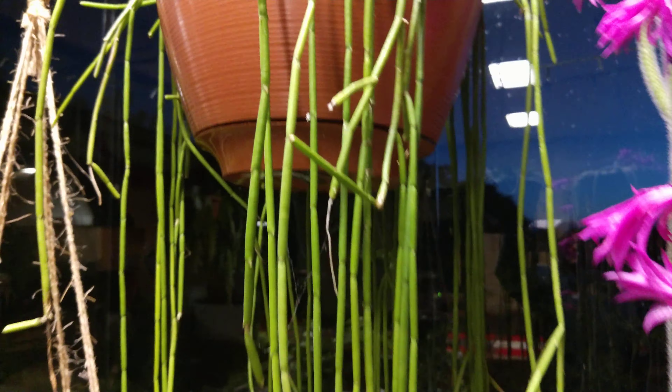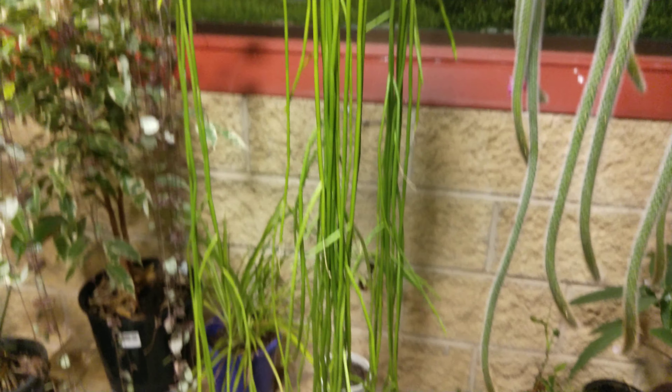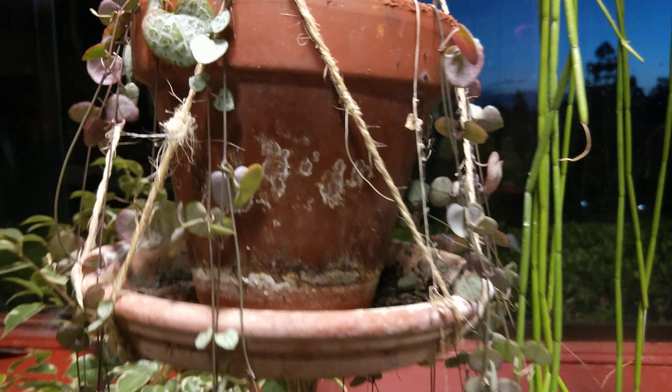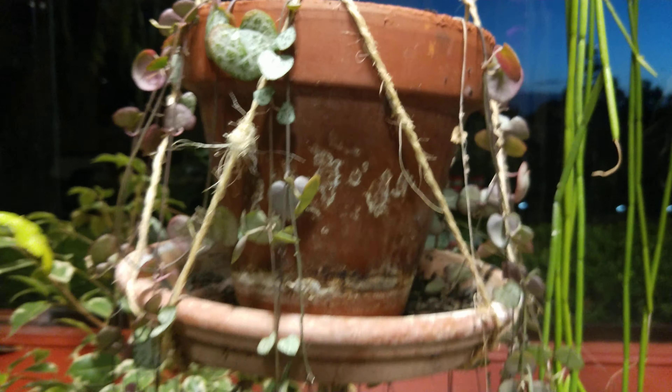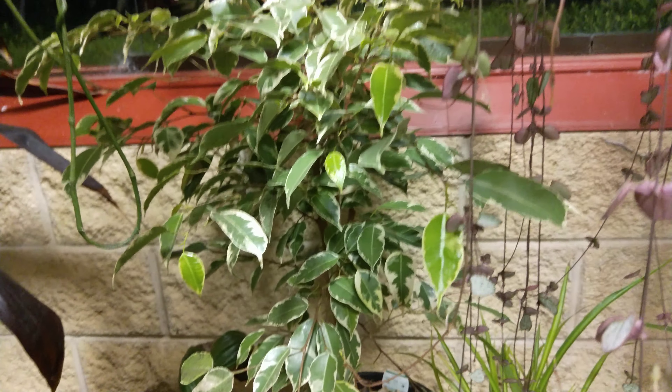This one is another Rhipsalis pensilis, which is also quite a long one and goes right down to the bottom over there. Then we've got another chain of hearts there. I've actually got quite a few variegated Ficus — I think there's about five of them in this atrium, and another one is hiding amongst the plants over there.